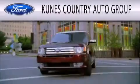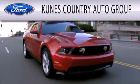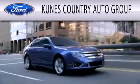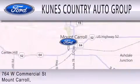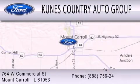We invite you to contact us today to learn more about this vehicle. CUNIS Country Auto Group is dedicated to doing everything possible to ensure that the experience you have selecting your next vehicle is as pleasant as possible. We are located at 764 West Commercial in Mount Carroll.